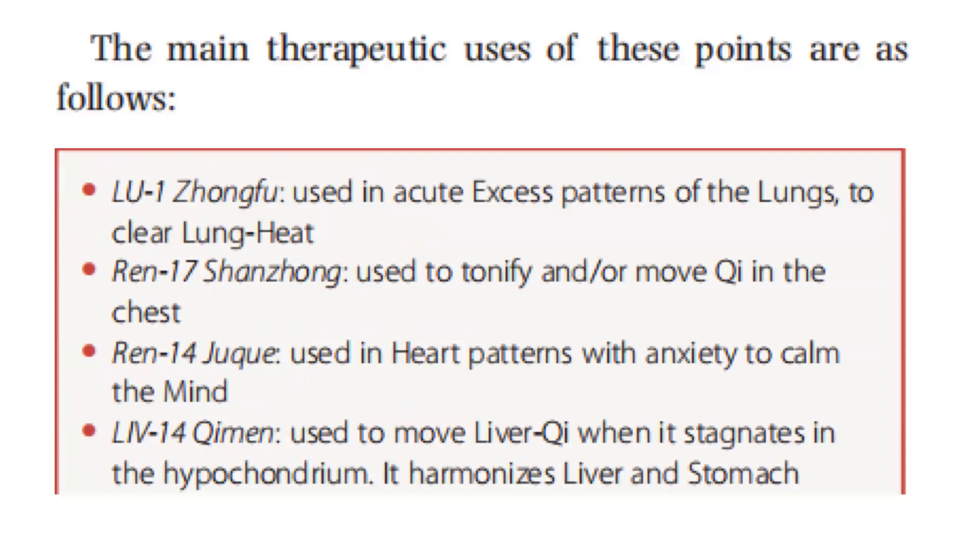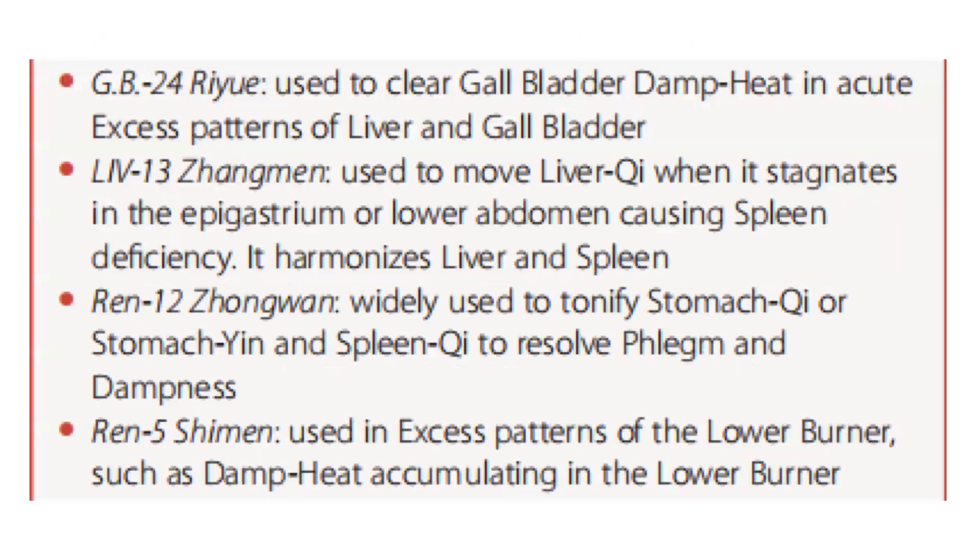The main therapeutic uses of these points are as follows. Lung 1 is used in acute excess patterns of the lungs to clear lung heat. Ren 17 is used to tonify and/or move qi in the chest. Ren 14 is used in heart patterns with anxiety to calm the mind. Liver 14 is used to move liver qi when it stagnates in the hypochondrium, and harmonizes liver and stomach. GB 24 is used to clear gallbladder damp heat in acute excess patterns of liver and gallbladder. Liver 13 is used to move liver qi when it stagnates in the epigastrium or lower abdomen causing spleen deficiency, and harmonizes liver and spleen. Ren 12 is widely used to tonify stomach qi, or stomach qi and spleen qi, and to resolve phlegm and dampness.